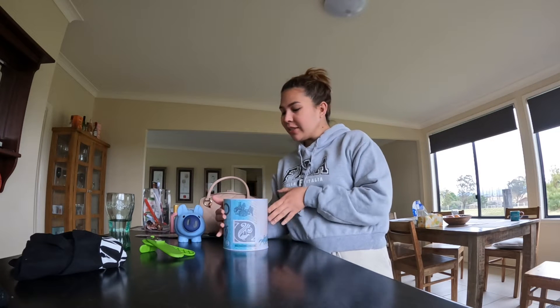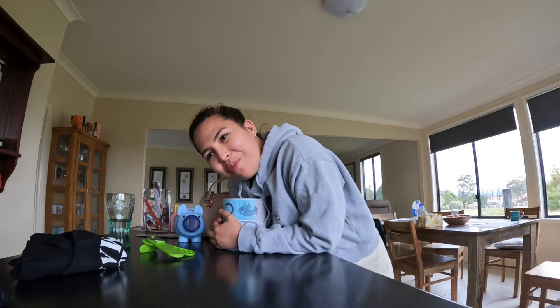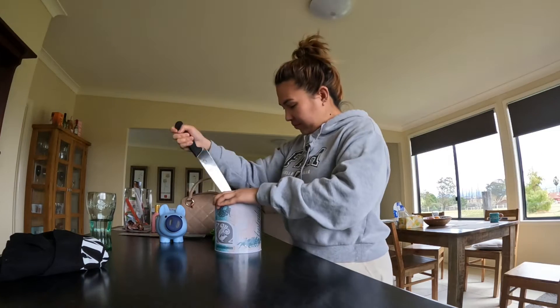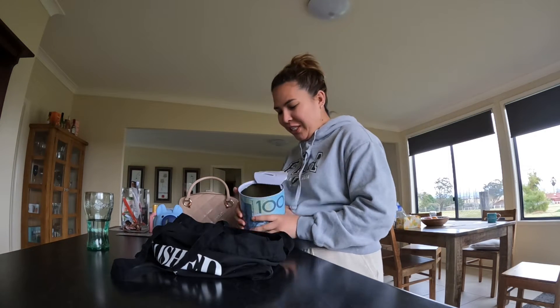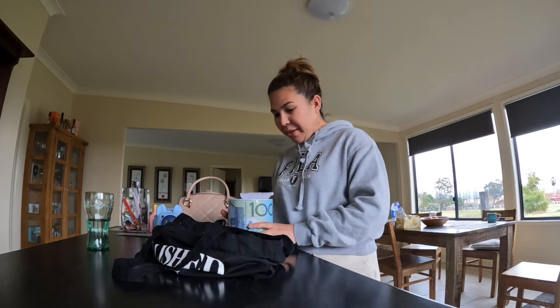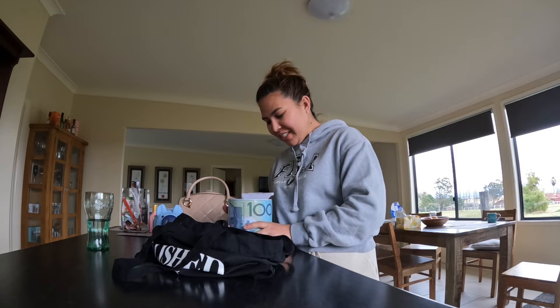So ito ay puno ng $2 coin and $1 coin. So we'll just open it up. I don't know how much will be inside and I'll just lay them in there. So hindi natin pahirapan yung bank teller kasi puro coin siya, gold coin. But this is money guys. So only dollar coins. Silver coins are cute.